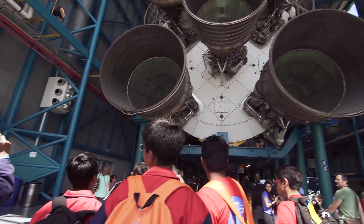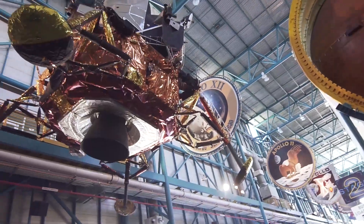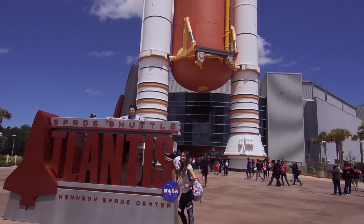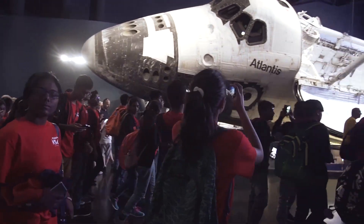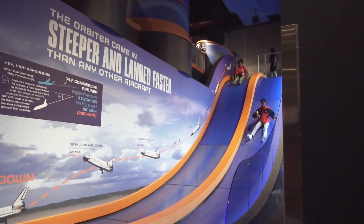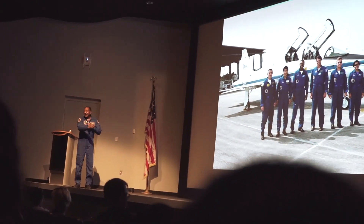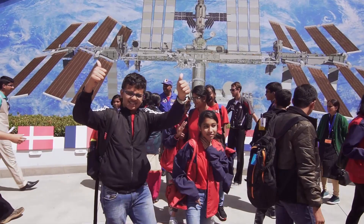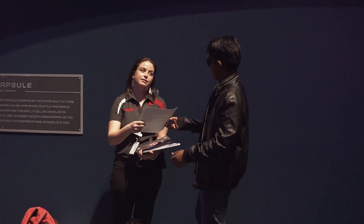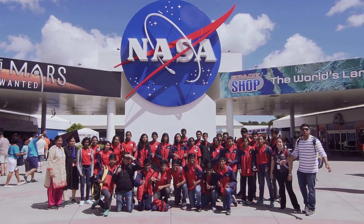Today we are going to the Saturn V complex, where we house the world's biggest and most powerful rocket that has ever flown — the rocket that took our astronauts to the moon through the Apollo program. We're also going to go inside Space Shuttle Atlantis. Outside the building is the orange external tank and the solid rocket boosters, but inside is the real spacecraft that has traveled 33 different times in space, has landed on Earth, and is still here with us today.